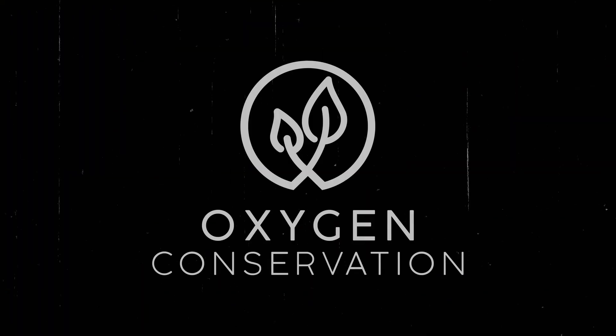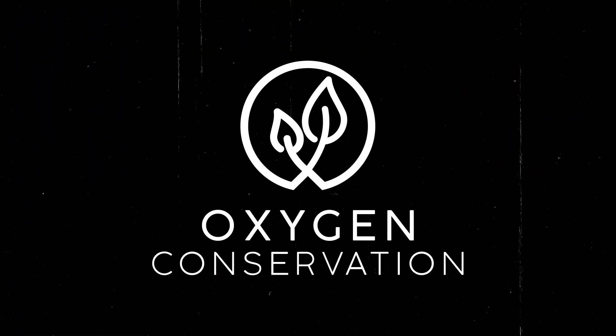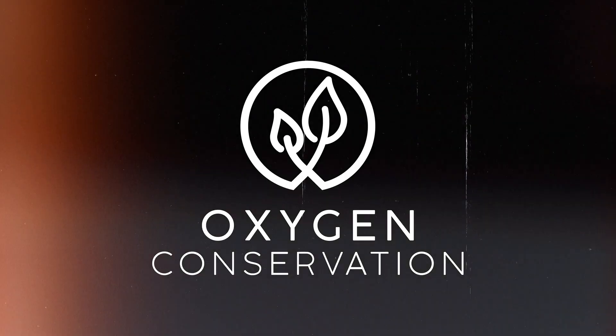Hi, we're Auction Conservation, and this is the Shoot Room Sessions. Good afternoon, Charles. Good afternoon. Welcome to our first Shoot Room Session.